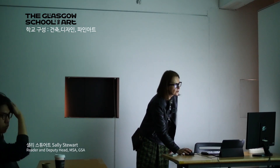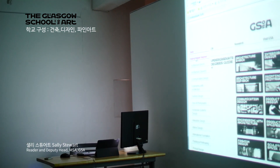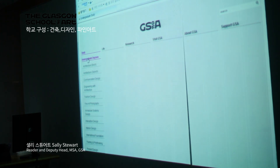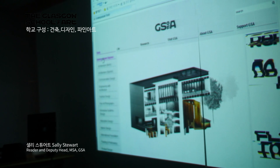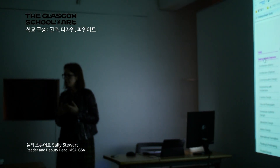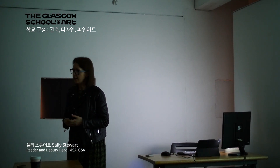We are made up of three schools, so we have a range of degrees that sit within these three schools. We have a school of architecture, which I'm from, and in architecture students can do an undergraduate degree, and also a diploma which allows them to complete all of their academic training towards becoming a professional architect in the United Kingdom.